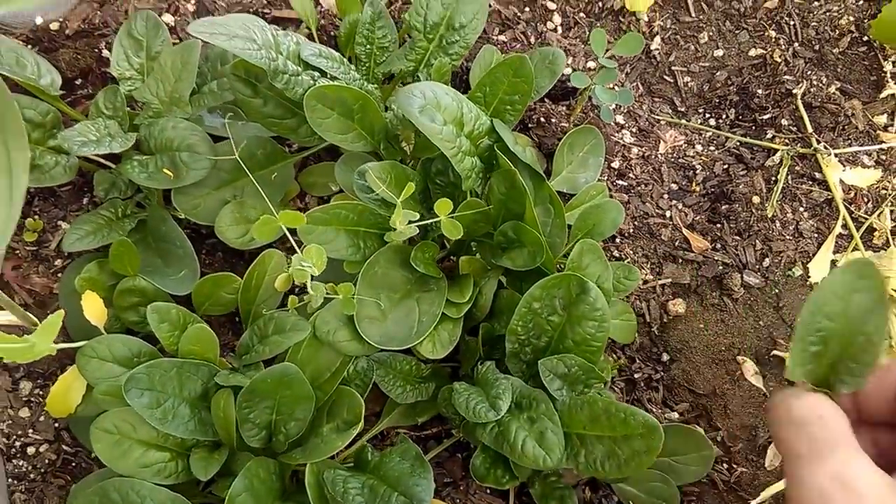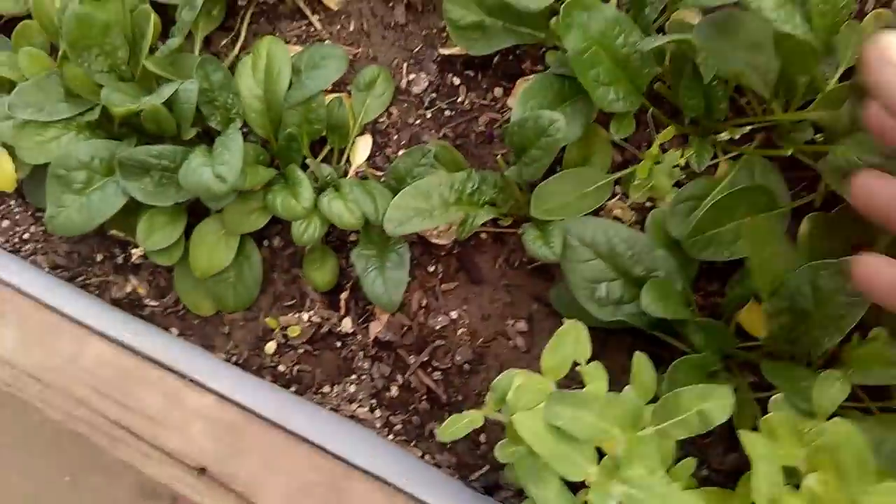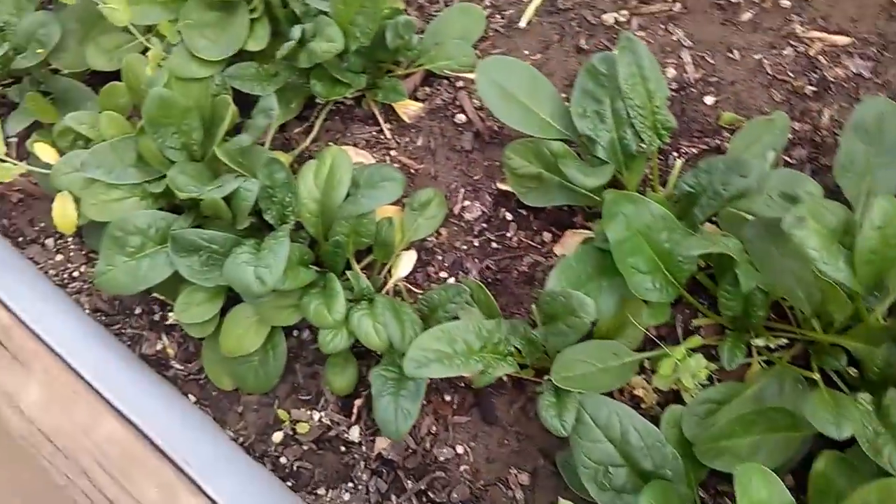If you keep planting spinach every two weeks you'll always have spinach. Spinach grows down to 19 degrees, so it's a crop you can have your whole life every day no matter where you live.